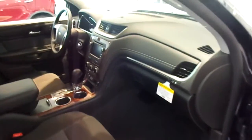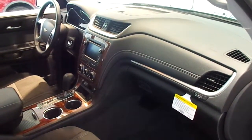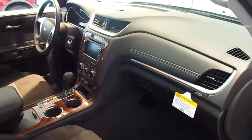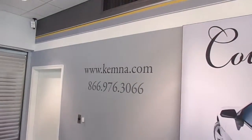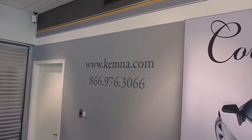You can stop in and check out this great looking SUV here at Chemnitz and Algona, or you can give us a call locally at 515-295-2406. You can also visit our website 24/7 at www.chemna.com. Thanks for watching and have a great day.